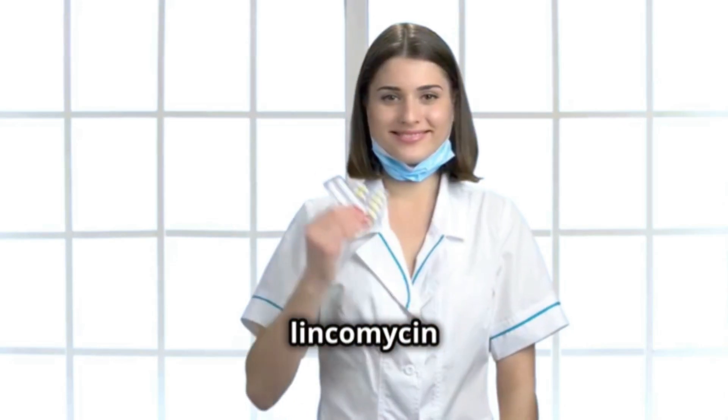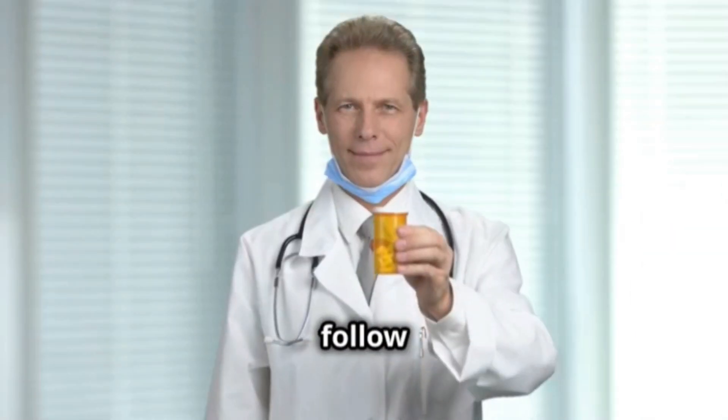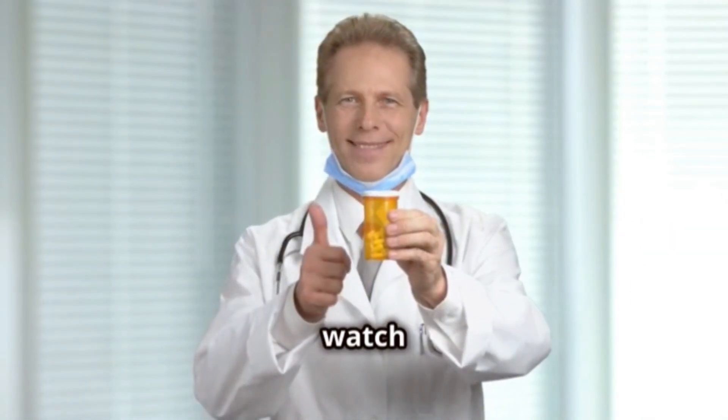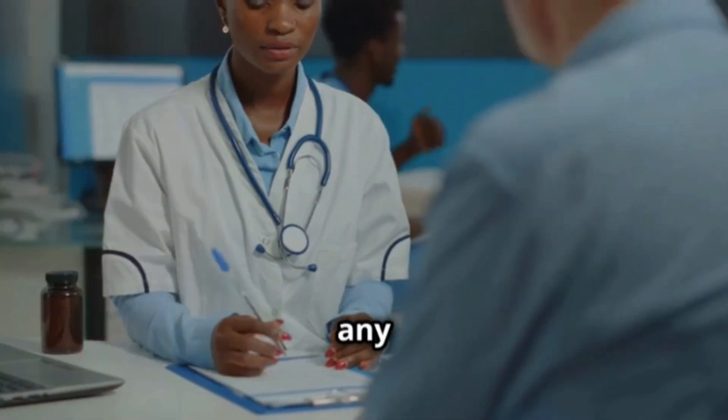In short, lincomycin is an effective antibiotic for treating certain serious bacterial infections. Be sure to follow your doctor's instructions and watch out for any side effects. Your health comes first, so don't hesitate to ask a professional if you have any questions.